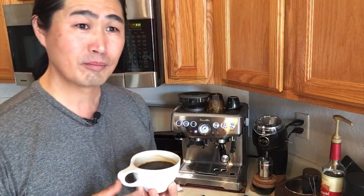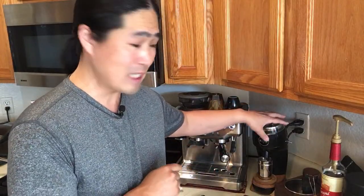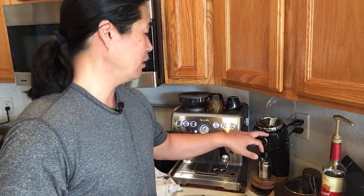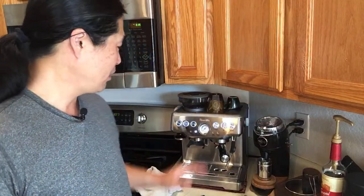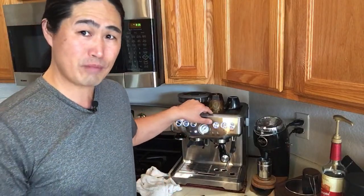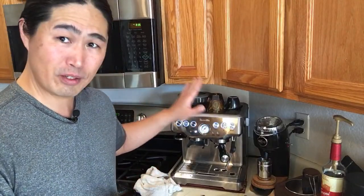Someone asked if the Niche grinder has French press and pour over settings. Yes - with the Niche we've got filter and drip settings for pour over, and a coarser setting for French press. I think it's one of the only grinders out there where you can do all three. The Barista Express built-in grinder cannot do French press for sure, and pour over is pushing it - that machine is made for espresso only. My Mazzer Mini also can't do French press.